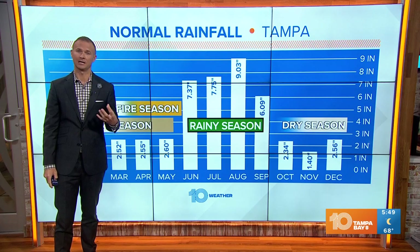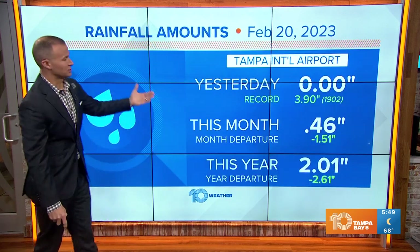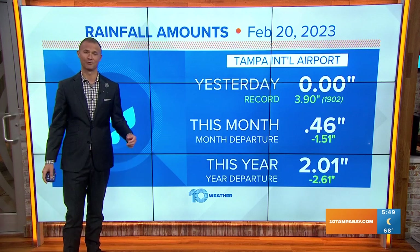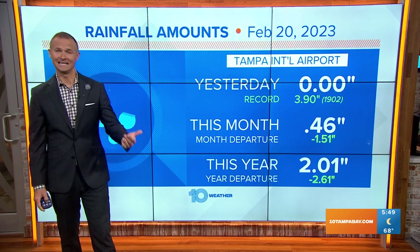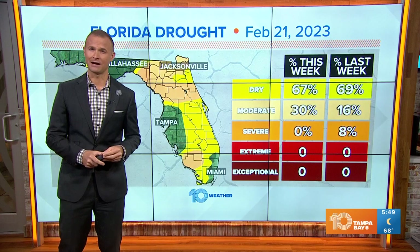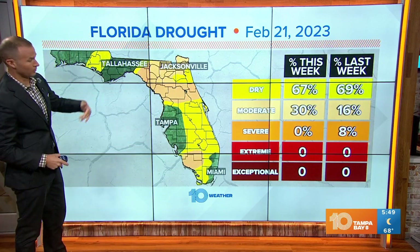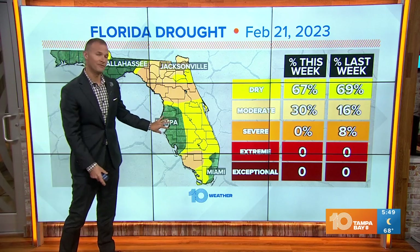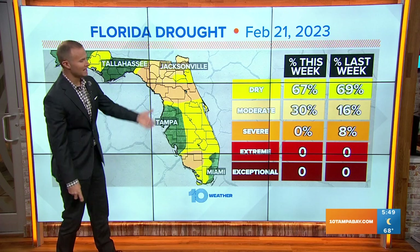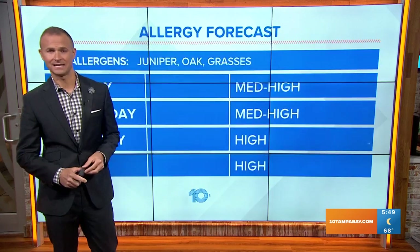And that sandy soil that Jenny was talking about helps drain all of those downpours we get during the rainy season. So far in 2023, we've only seen 2.01 inches of rain — that's more than two and a half inches in the deficit. So even though we are in the dry season, we are running a little bit drier than normal. The latest drought monitor, which came out last week, is painting the picture for much of the Florida Peninsula in abnormally dry conditions. Tampa Bay has been good recently, but there is indication of a developing drought across the region, and we will likely enter into a moderate drought before the dry season is done.